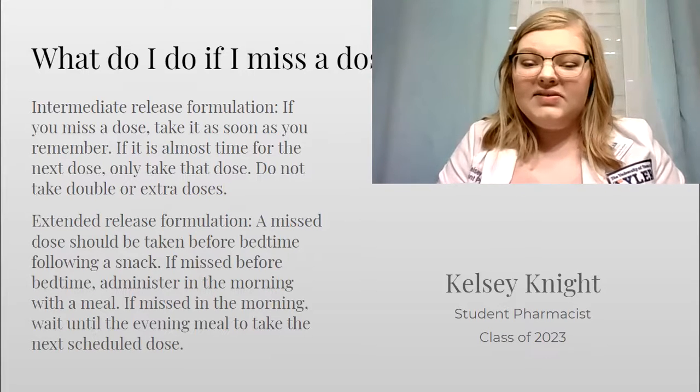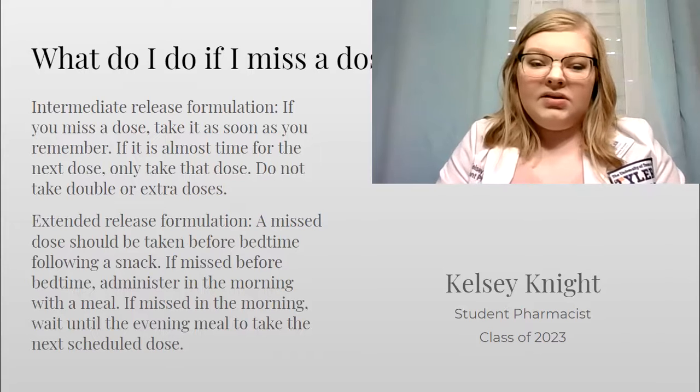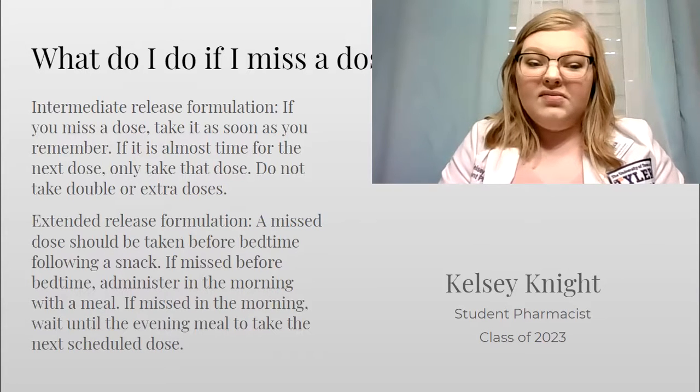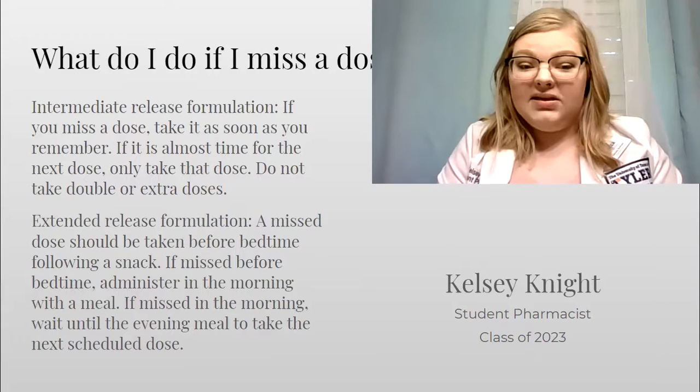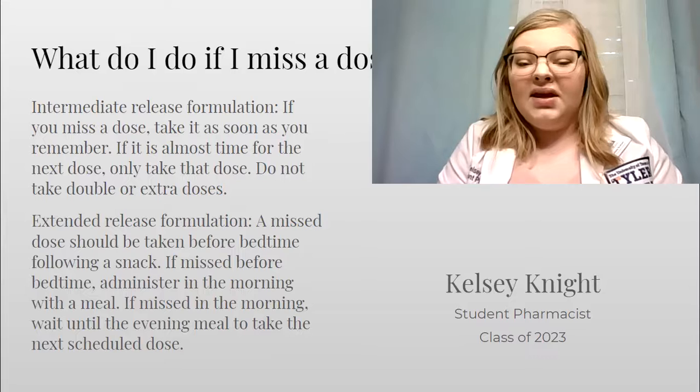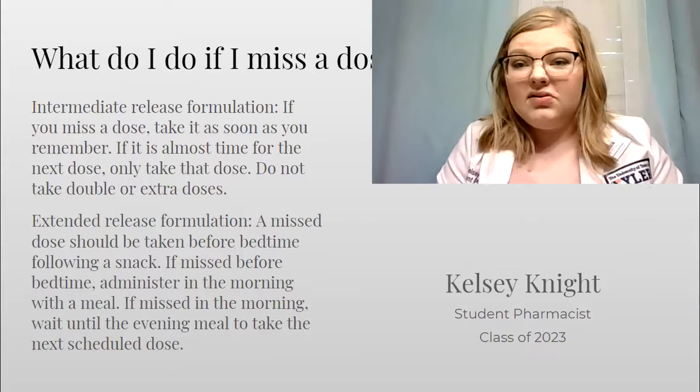If you are on the extended release formulation, take it before bedtime with a snack. If you miss that dose, then take it in the morning with breakfast. And if you miss that dose, then just wait until the evening meal to take your next scheduled dose.